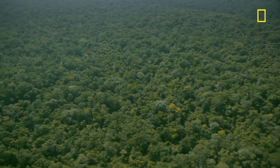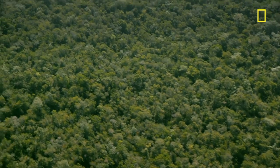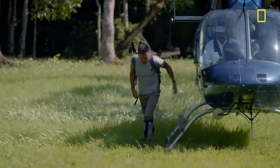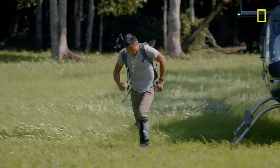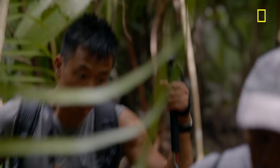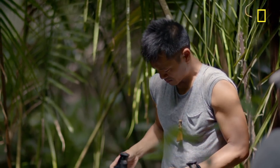It's unbelievable. As far as the eye can see, just jungle, jungle everywhere. I'm Albert Lin, engineer and National Geographic Explorer. And I'm passionate about the way new technology can help to reveal secrets of the ancient world.